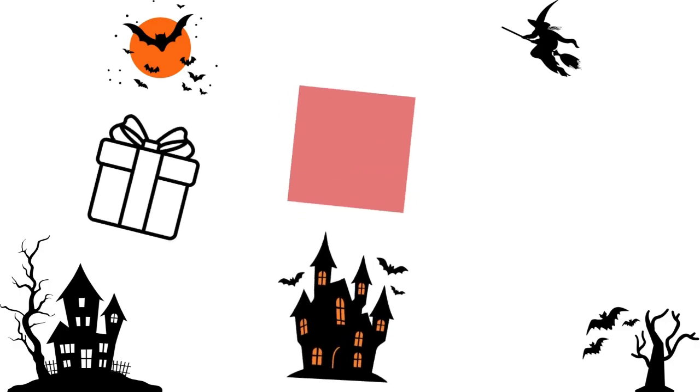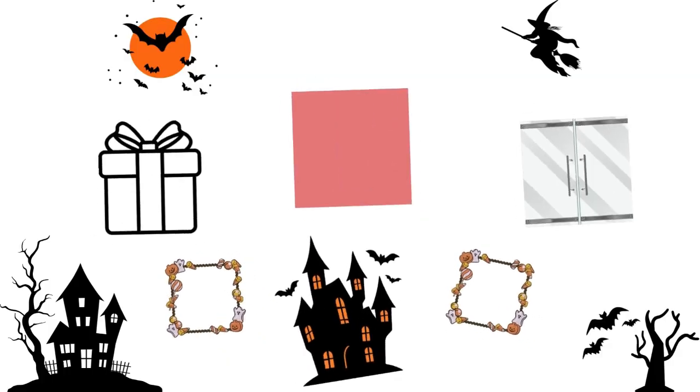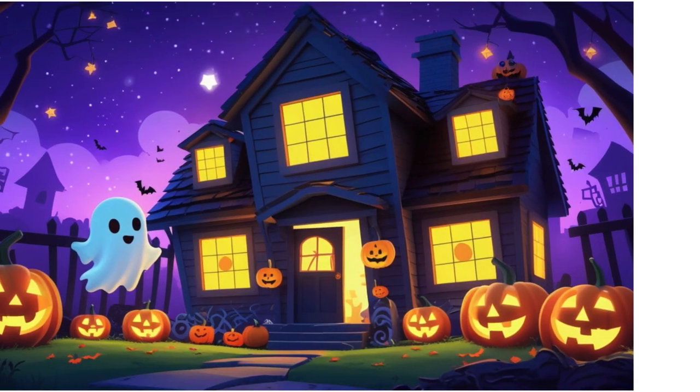Squares have four equal sides. Squares are on windows shining with light in haunted houses. We can also see square gift boxes and square doors. Halloween decorations love squares too. Can you spot a square shape around you?